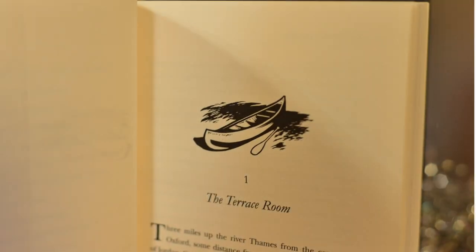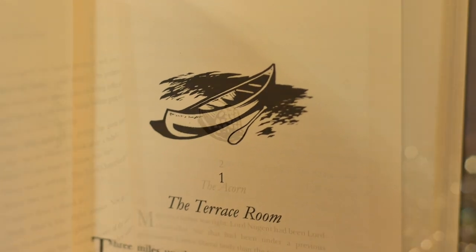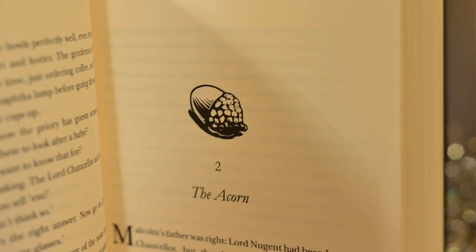If you missed out on one of the limited edition ones, the UK standard edition is still lovely, with a sprinkling of glittery dust motes hidden under the dust jacket, as well as beautiful illustrated chapter headings.